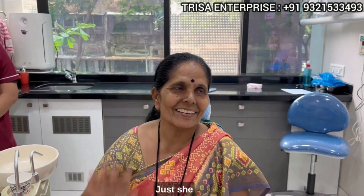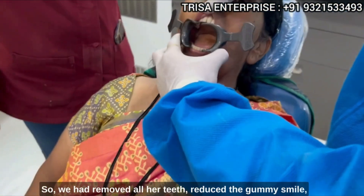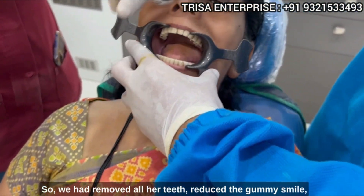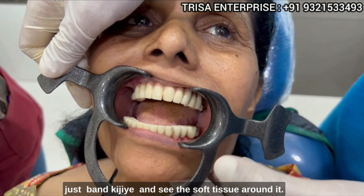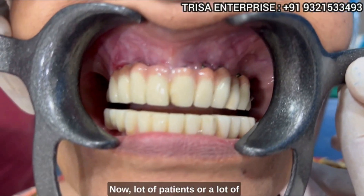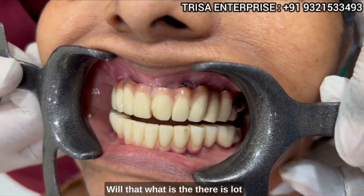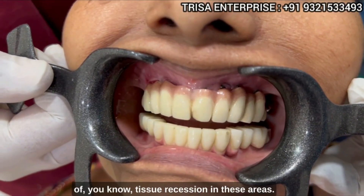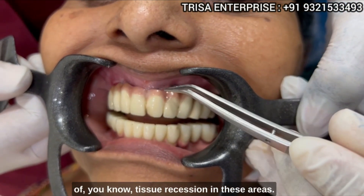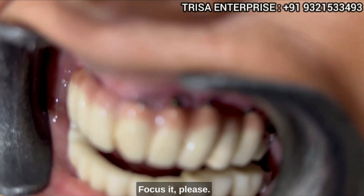Madam, just smile first. Thank you. Just see — yeah, open. So we had removed all her teeth, reduced the gummy smile, and see the soft tissue around it now.